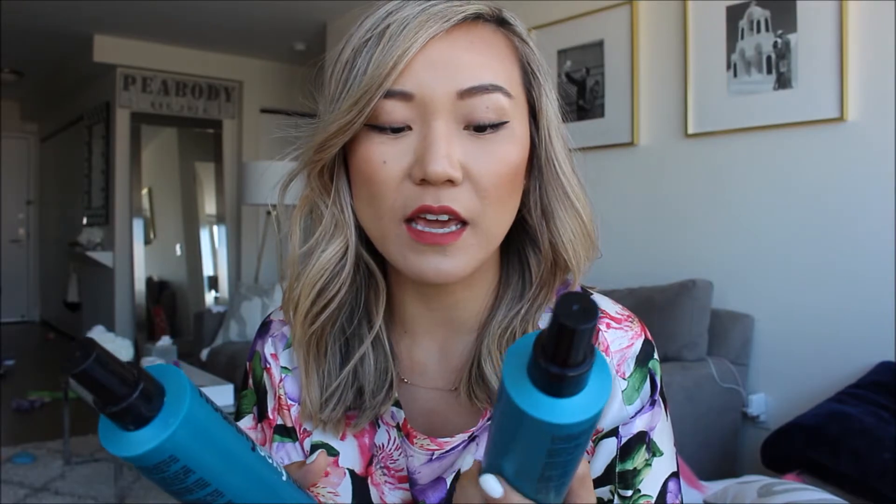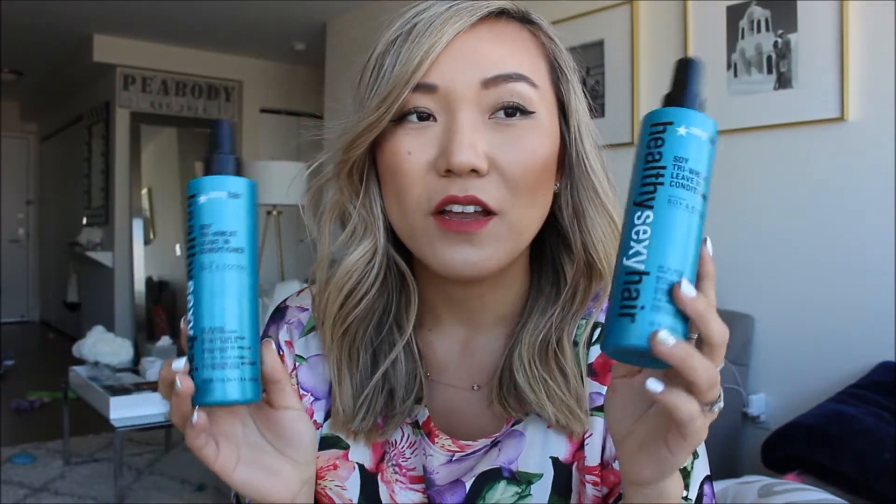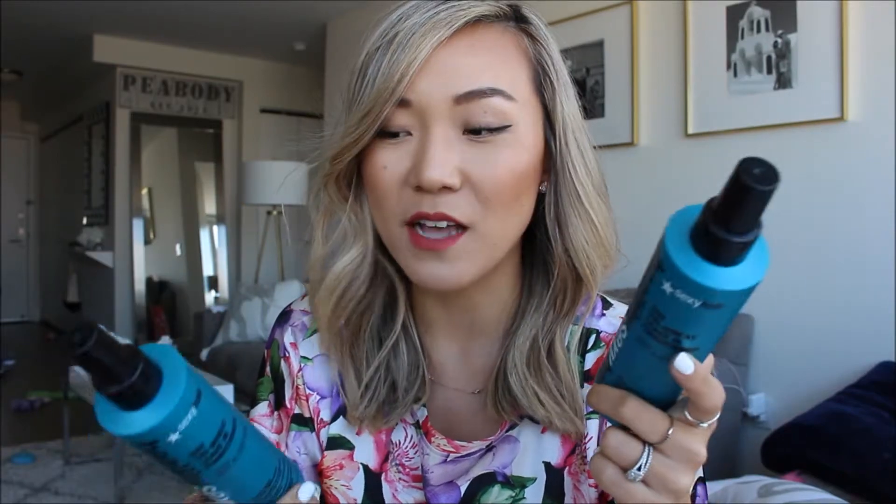Moving on to hair leave-in conditioners. I've used up two bottles of the Healthy Sexy Hair Soy Tri-Weight leave-in conditioner over the past year. I've tried many different leave-in conditioners but these are two I'll keep repurchasing. I buy these on Amazon — they smell so good and are amazing. Definitely recommend the Healthy Sexy Hair.